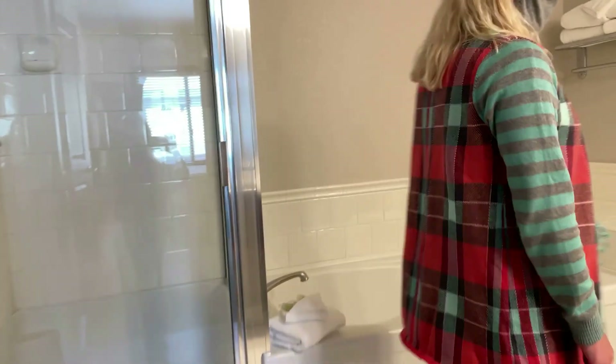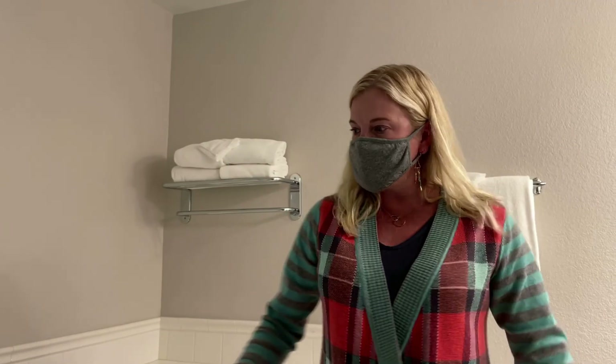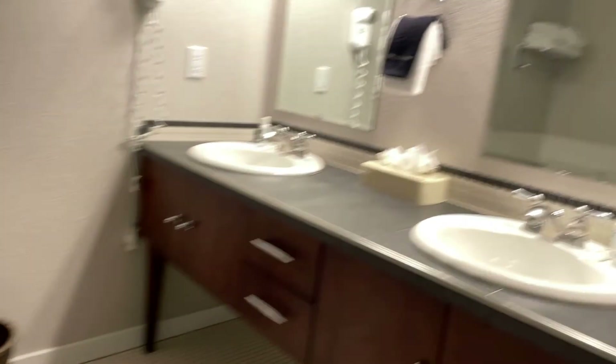The master bathroom — five-piece bathroom. Same vanity and tile as the other bathroom. Lots of space in here. I kind of like this frosted door.